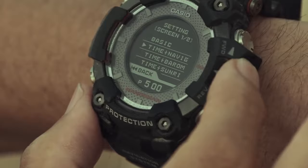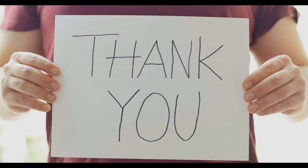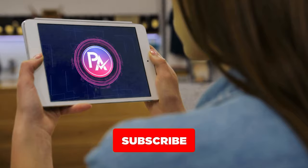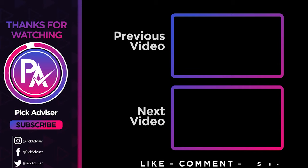Here we wrap up the video. That's all for this video and we have made it easier for you to choose the best one for you. You can go through the video and make a sound decision that fulfills all your needs. Moreover, the links to the products mentioned in the video are in the video description below.